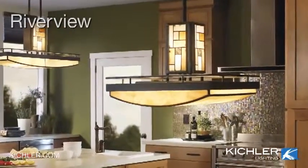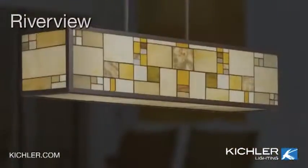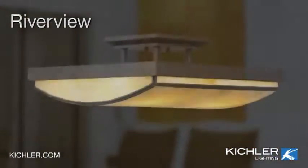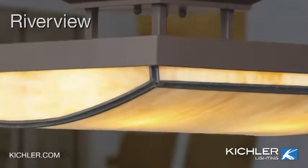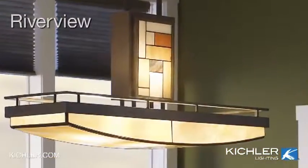Riverview. Simplicity. Geometric forms and colors are the hallmarks of the prairie movement, and the Riverview collection delivers on all fronts. Warm neutrals from bisque to honey come alive in art glass and cut stone. The illuminated column and main light add interest to these dynamic fixtures.